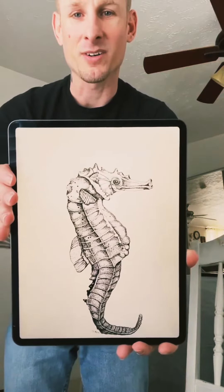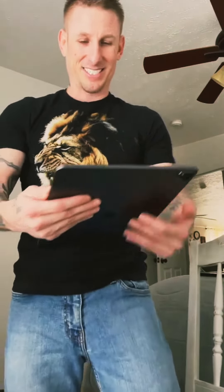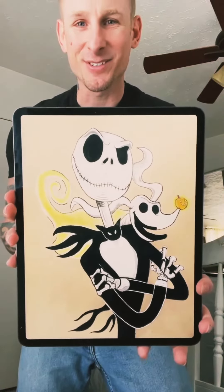We do all kinds of artwork. I love character art, animals, sea creatures. Anything you think of, I can draw it, pretty much. Jack from Nightmare Before Christmas — absolutely awesome.